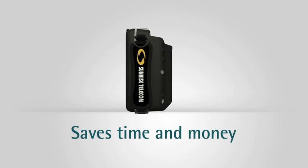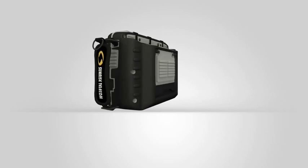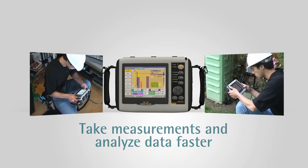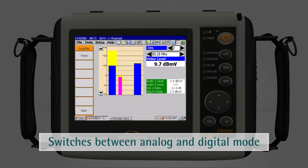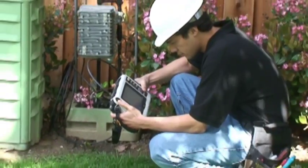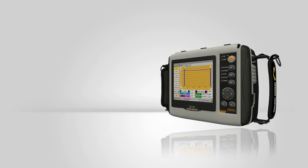The CM2800 saves time and money in the field. Isn't it time to bring speed and efficiency to your field force? With the CM2800's complete set of customizable test functions, your technicians will spend less time learning how to set up and perform tests. They can take measurements and analyze data in a matter of seconds, much faster than using multiple instruments. The CM2800 has a 1 GHz signal level meter that automatically switches between analog and digital mode. It has a bright touchscreen color display and a Windows CE user interface. It is so easy to use, even the least experienced of your installation techs will become an expert in no time.